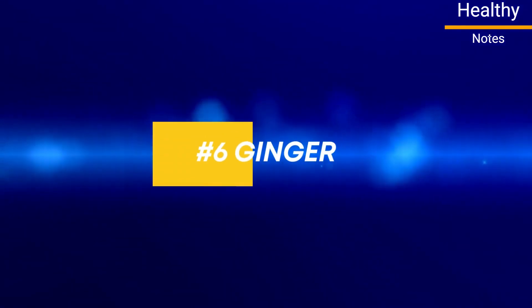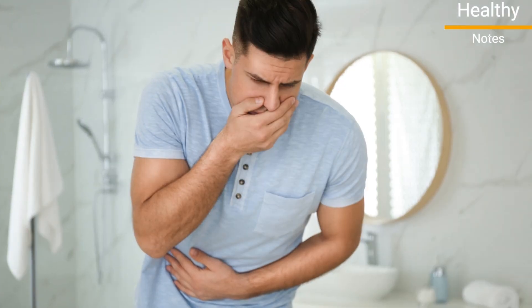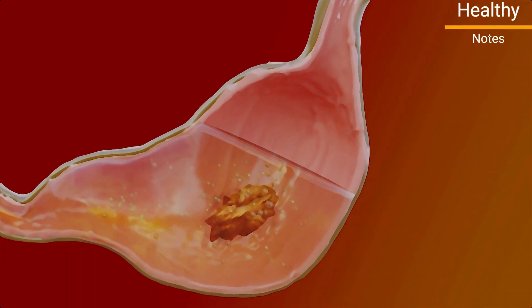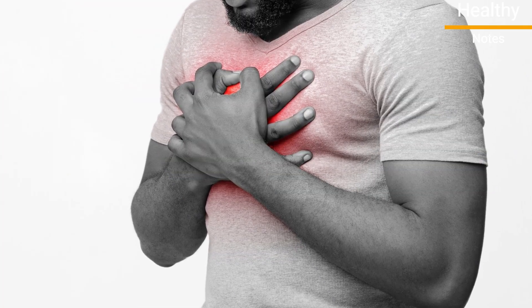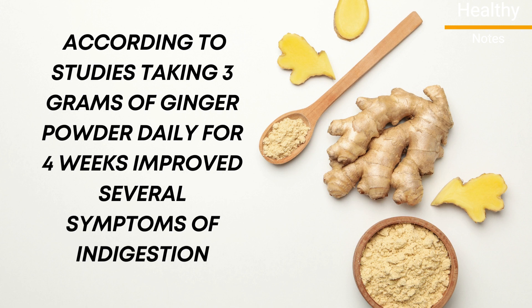Number 6: Ginger. Ginger, which is scientifically known as Zingiber officinale, is a plant used as both a spice and herbal supplement. It's often used to soothe stomach upset and treat issues like nausea and indigestion. Recent study found that ginger may speed stomach emptying. Delayed stomach emptying can contribute to symptoms of acid reflux such as heartburn and regurgitation. According to studies, taking 3 grams of ginger powder daily for 4 weeks improved several symptoms of indigestion, including stomach pain, belching, and feelings of fullness.